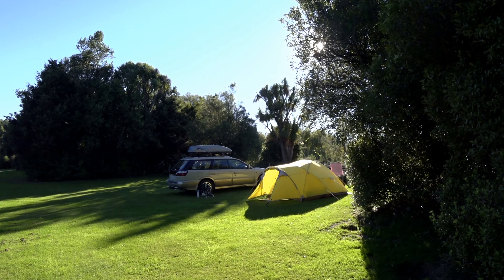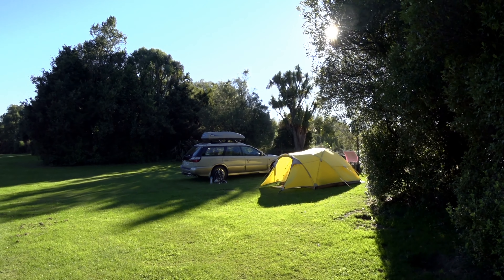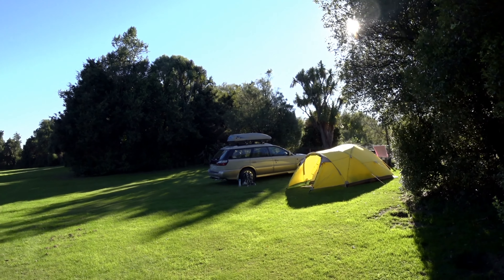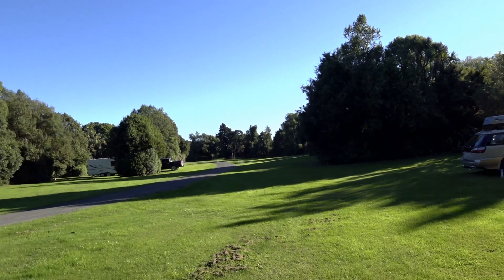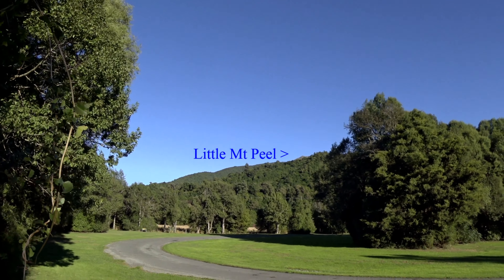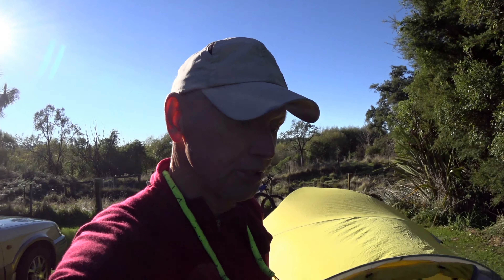We spent the night in a Peel Forest campground and we're just about ready to start our hike to the Peel Peak, the little Mount Peel. You can just see it off in the very distance there. It's about a three to four hour hike to the summit. We start off on what's called the Ackland Falls track, which links into the Deer Spur track and takes us all the way up to the summit.